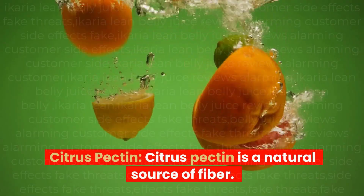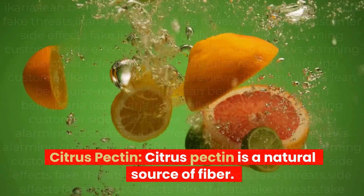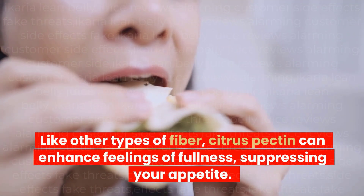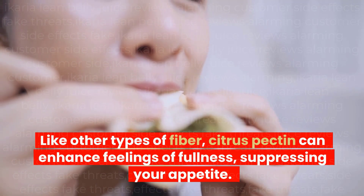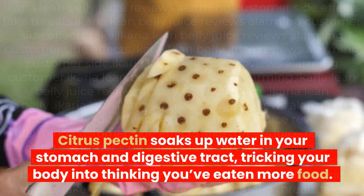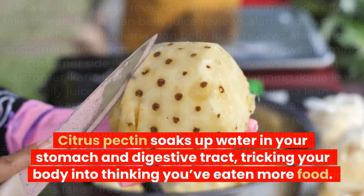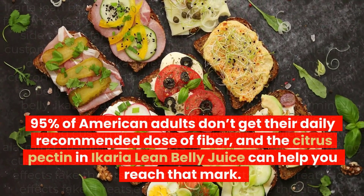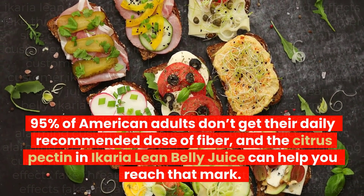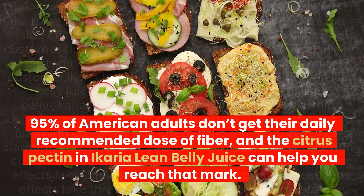Citrus pectin is a natural source of fiber. Like other types of fiber, citrus pectin can enhance feelings of fullness, suppressing your appetite. Citrus pectin soaks up water in your stomach and digestive tract, tricking your body into thinking you've eaten more food. 95% of American adults don't get their daily recommended dose of fiber, and the citrus pectin in Ikaria Lean Belly Juice can help you reach that mark.